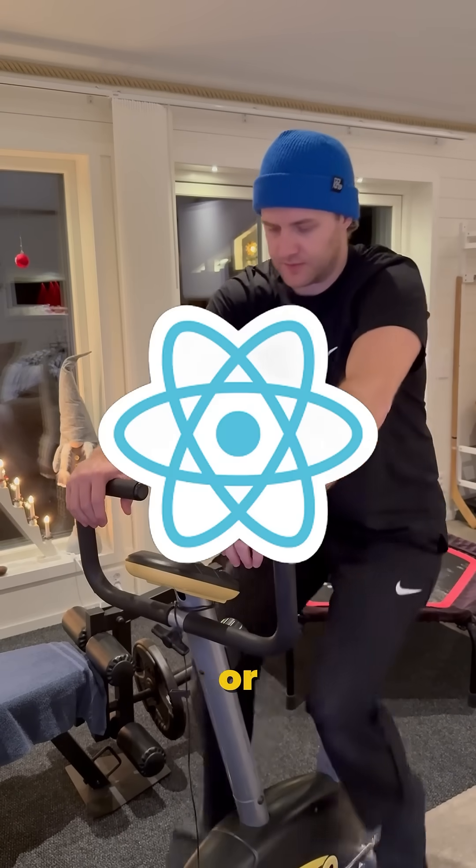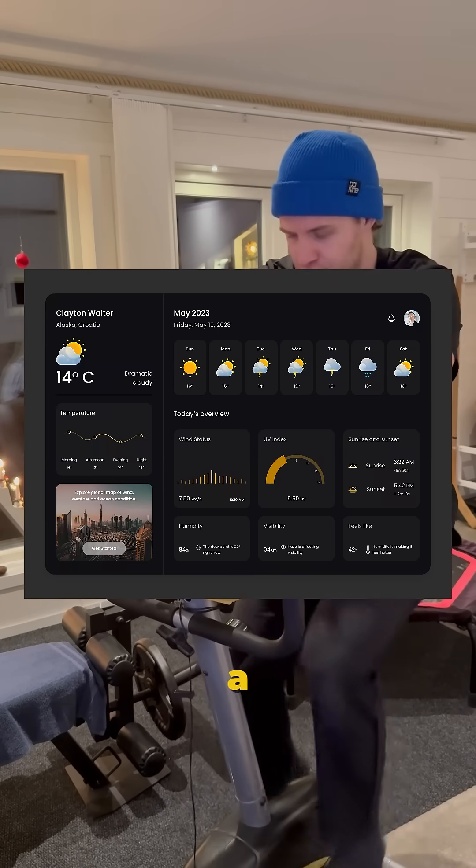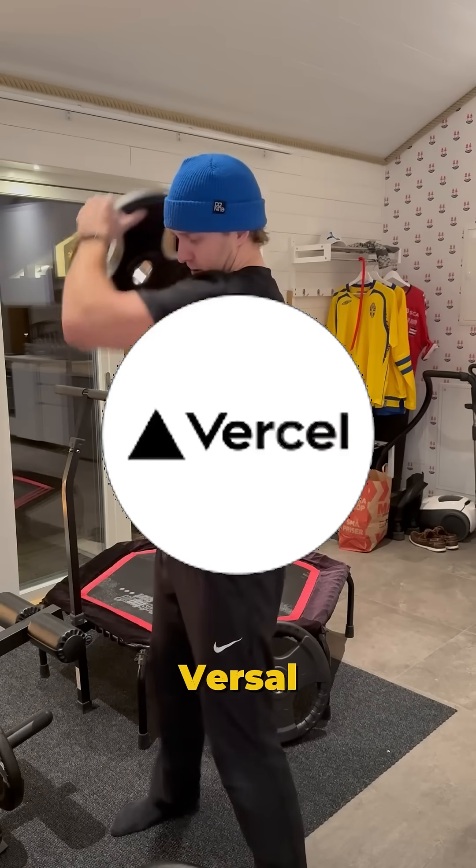Month 3: Front-end framework — React or Vue. Pick one and stick with it. Build a to-do app, a weather dashboard, and a portfolio site. Deploy with Vercel or Netlify.